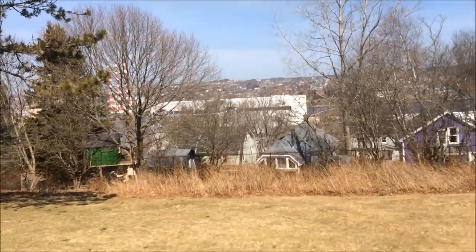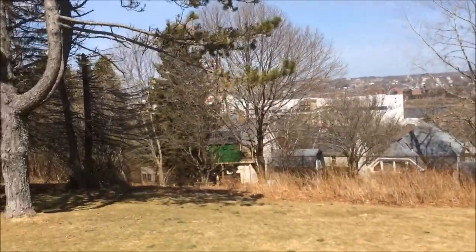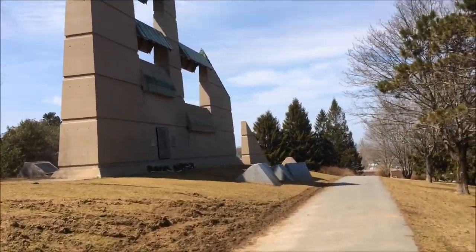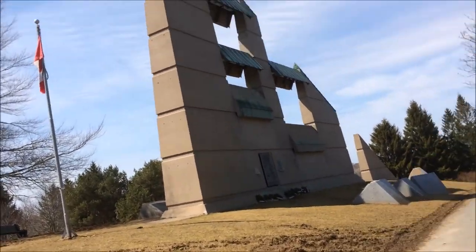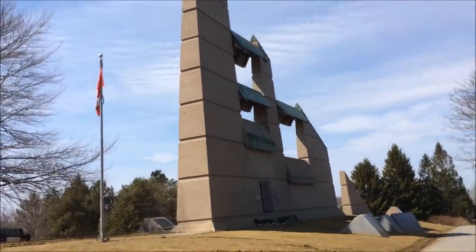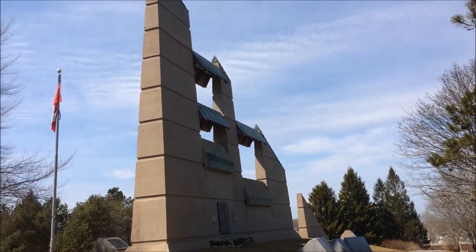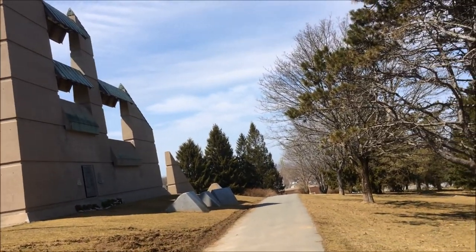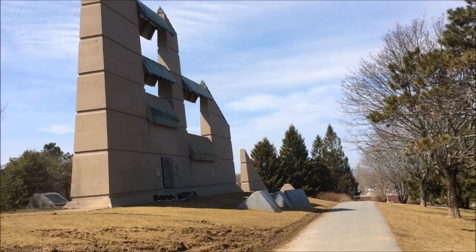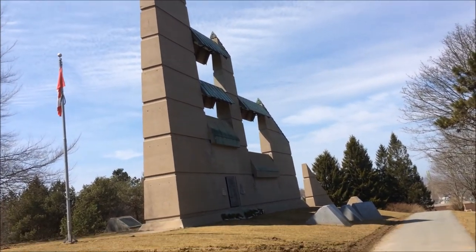Over here is the Halifax Shipyard. As you can see, that's the Halifax Harbour. And this is why Fort Needham really comes into play. This is the Halifax Explosion Memorial Bell Tower. The tower pretty much overlooks the area of the city that was devastated by the Halifax Explosion. Every year on December 6th, people gather here to hear the ringing of the bells and to remember the victims of the disaster.